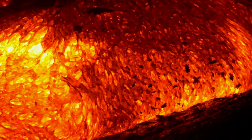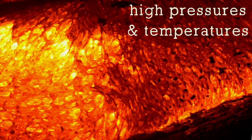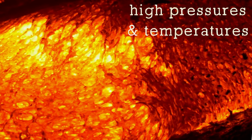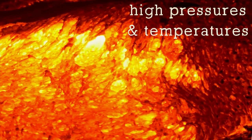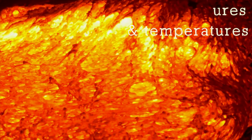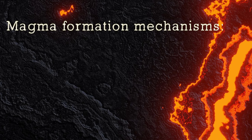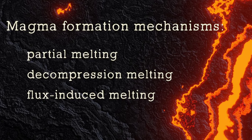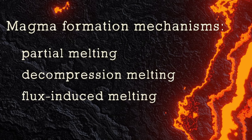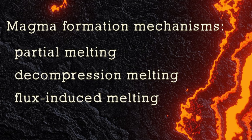At those depths, the magma experiences high pressures and temperatures, and it is fluid because of the different combinations of temperature, pressure, and some other factors we'll discuss in the next section, where we learn how magma is formed. There are different mechanisms through which magma is formed. Magma can form through partial melting, decompression melting, or flux-induced melting. Let's now discuss each of these mechanisms and see the differences between the different magma formation processes.